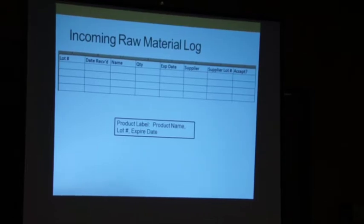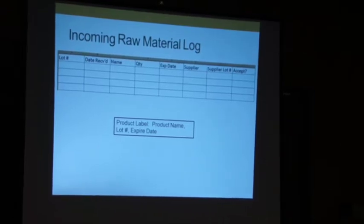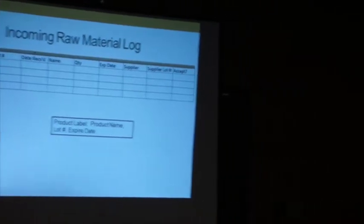When that ingredient gets shipped to you, you use your incoming raw material log. There you write your lot number — I use a system where the first two numbers are the year I received it, so I'll have '15-001' and go through from there. The log captures name, quantity, expiration date (which is on the specs so you know where to find it), and a final column that says whether it meets specifications — easy to check when you have the specs right in front of you.